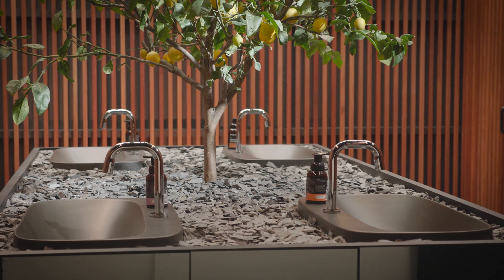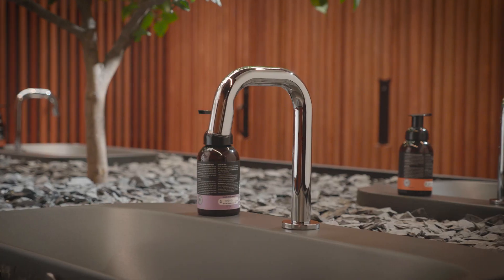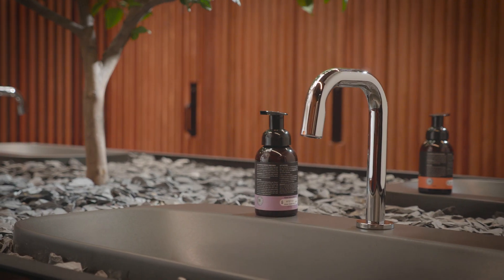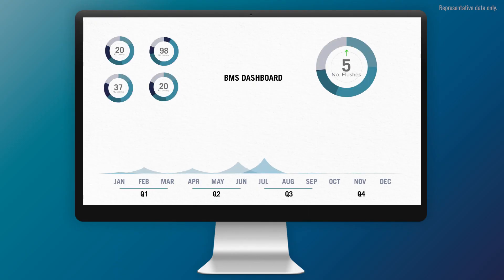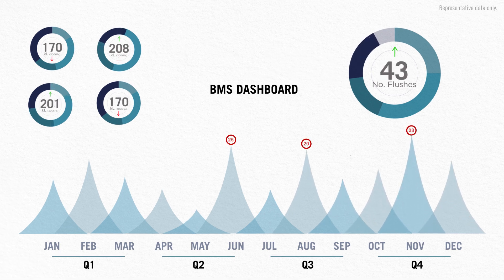A SmartCommand bathroom can be integrated into existing building management systems via the BACnet protocol. The gateway turns a collection of Bluetooth fixtures into a networked bathroom that can be monitored and controlled remotely from a BMS. This means a facility manager can make changes to a bathroom remotely, saving valuable time.